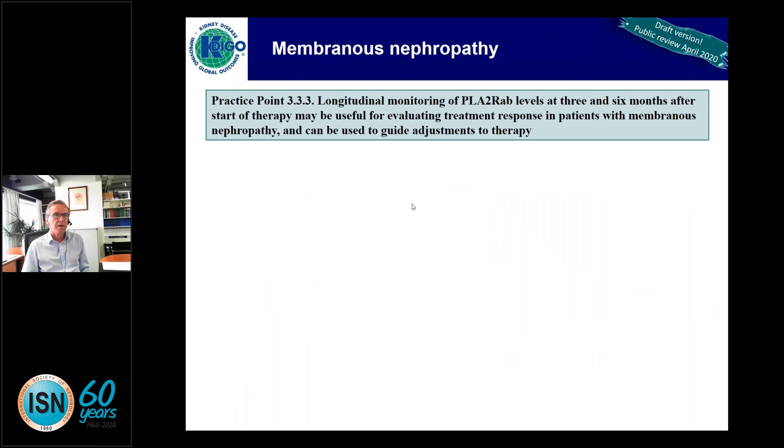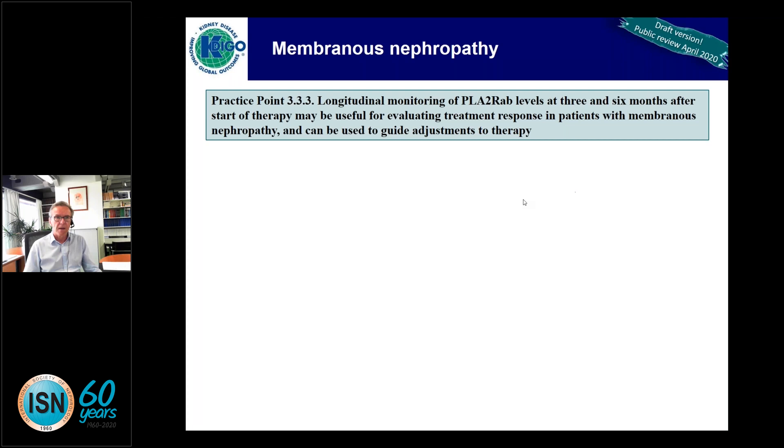Practice point three: longitudinal monitoring of phospholipase A2 receptor antibody levels is important to evaluate treatment response. The guidelines have changed significantly compared to the old ones, as phospholipase A2 receptor had not been identified 10 years ago. Many therapeutic decisions are now based on the behavior of antibody titers. If absent, you can stop treatment relatively quickly. If they increase, the patient may have resistant disease requiring special treatment.